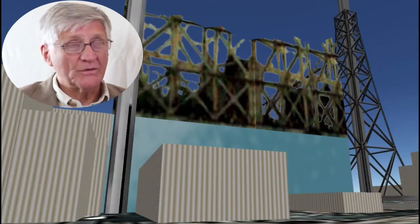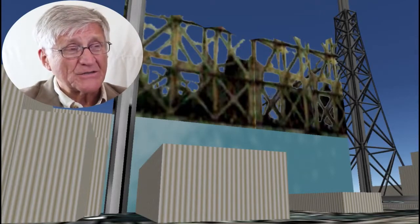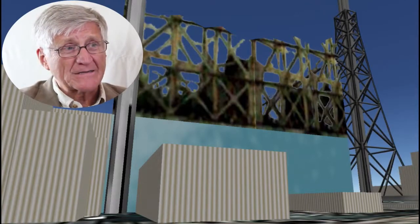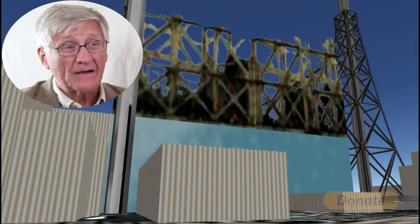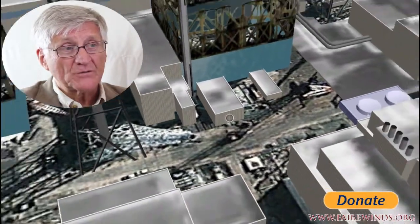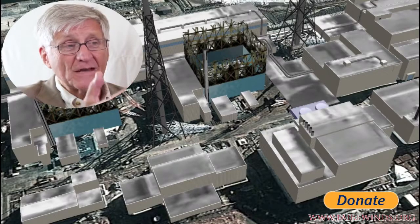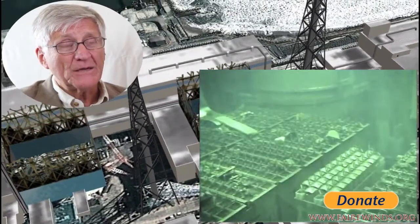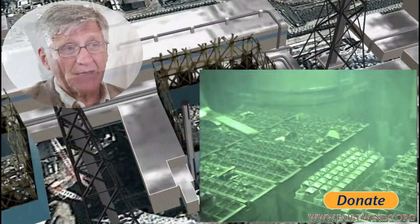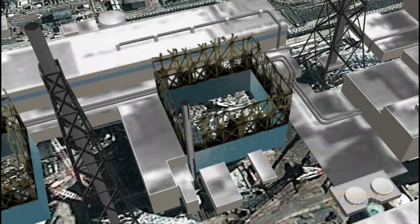Unit 4 — not Units 1, 2, or 3 — was the big threat to the population of Japan. The reason is that the fuel was physically hot, and if the fuel pool didn't get enough water it would have drained, causing a meltdown inside the fuel pool with nothing between it and the sky to contain the radiation. At least Units 1, 2, and 3 had containments — leaking, but not completely failed.